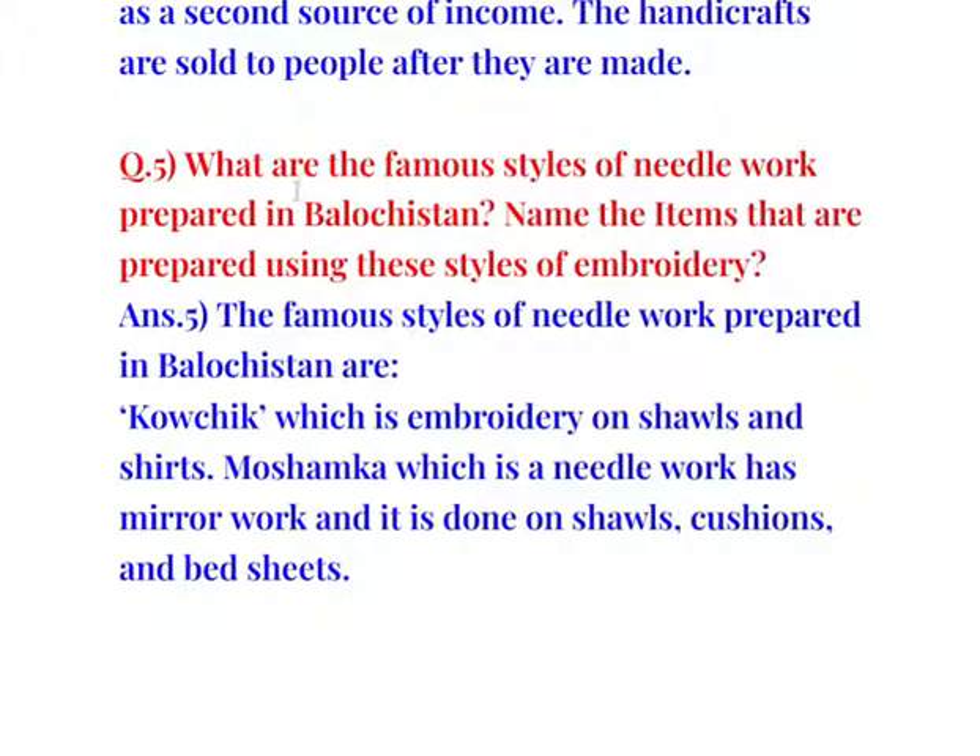Question number 5: What are the famous styles of needlework prepared in Balochistan? Name the items that are prepared using these styles of embroidery. The famous styles are kaushik, which is embroidery on shawls and shirts, and moshamka, which is needlework with mirror work done on shawls, cushions, and bed sheets.